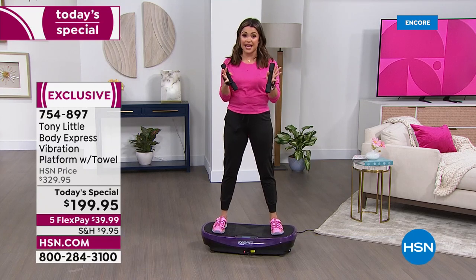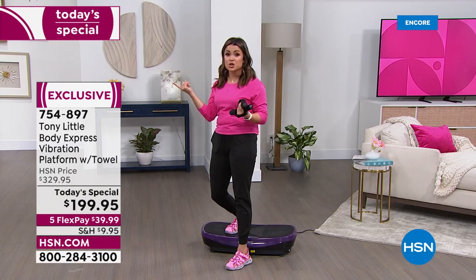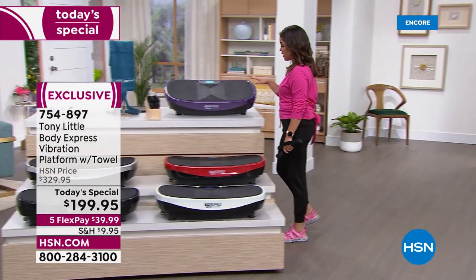Just for today we are bringing you this massive bundle that we have never done. Come with me and I'll show you guys exactly what you're getting — you choose what color vibration platform you want. Even my heart rate's elevated. It's an incredible workout.